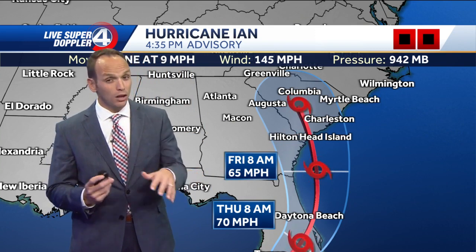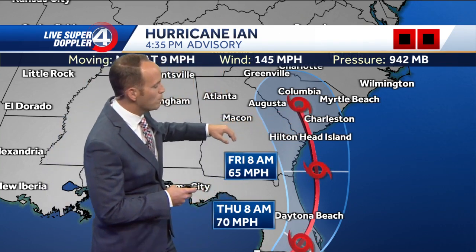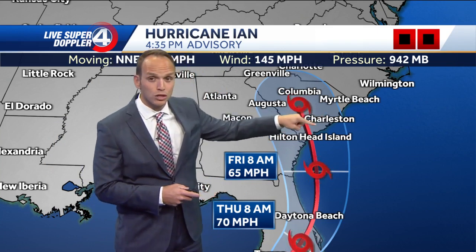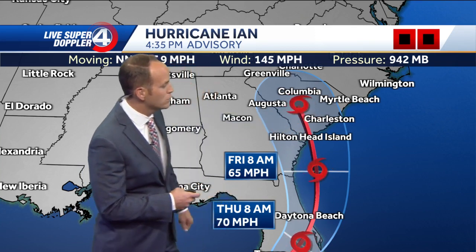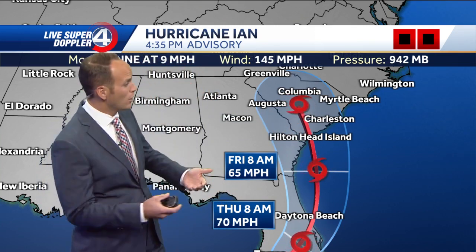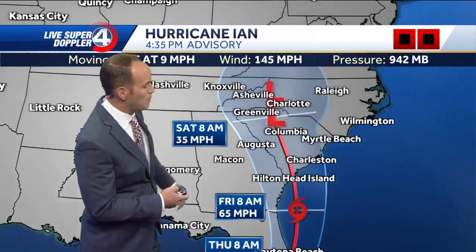Some of our models are showing this could be a low-end cat one hurricane as it makes landfall at Hilton Head or Charleston — so this is something to watch. Storm surge concerns on the east side: Hilton Head has very low elevation, and so does Charleston, Isle of Palms, and Folly Beach. Those areas could have places that are underwater, with three to six foot storm surge based on the latest guidance.